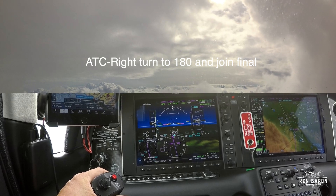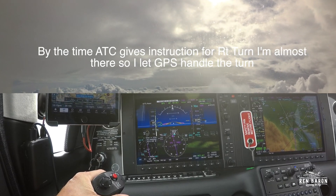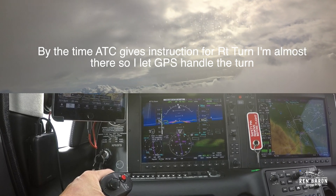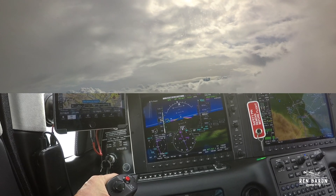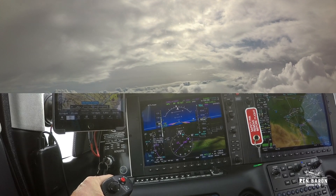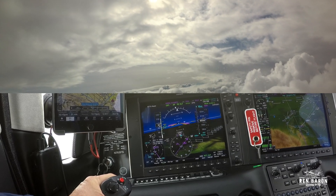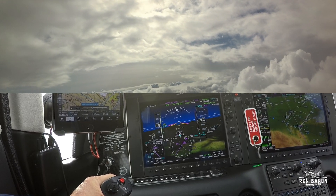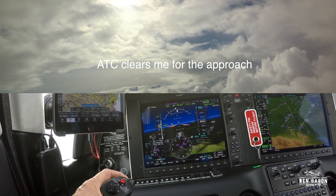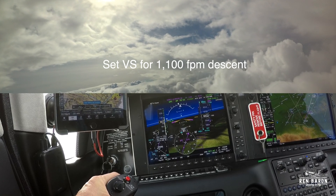ATC finally comes back and asks me to turn right to 180 degrees and join the final approach course. So I set the heading bug for 180 degrees. But because it's taken so long for ATC to come back to me, instead of hitting the heading button, I decide just to let GPS slide me into the course. ATC is still not giving me permission to go lower. Then finally ATC clears me for the approach, so I hit the approach button on the autopilot controller to arm the glide path. I set vertical speed for an 1,100 foot per minute descent.